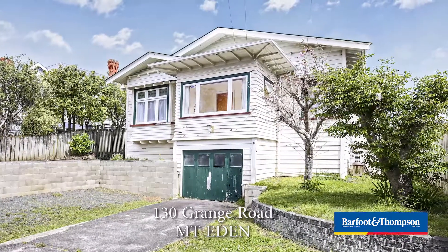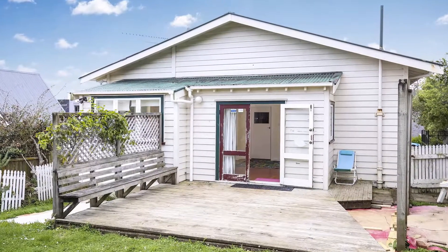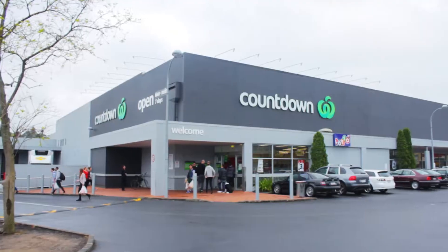This is an old house, 19 years old, bungalow, four sections, 617 square meters, three bedroom plus study. Great location, close to amenities — mini-loo, coffee shop, restaurant, and a Countdown. And in the double-grammar school zone, so I'll show you around.